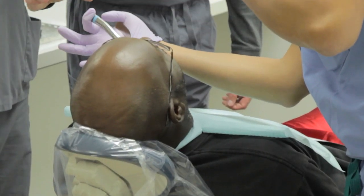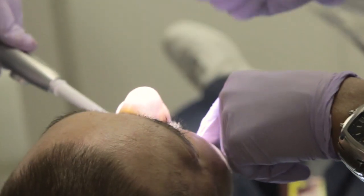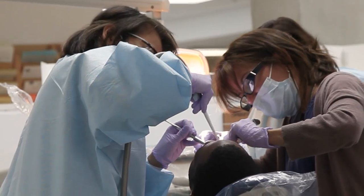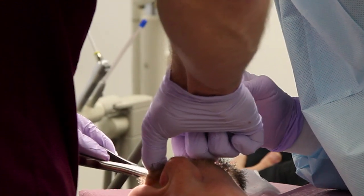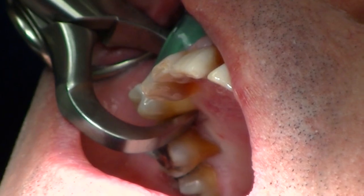Let's face it, extractions are the building blocks to many other profitable procedures, such as socket preservation and implants. If you are not doing extractions, you are likely not doing implants and socket preservation in your practice. Exodontia is often the first step or building block to growing your practice and incorporating other procedures. With a growing and aging population requiring extractions, there's simply no reason to not perform difficult extractions in your practice, followed by socket preservation and ultimately offering implants.